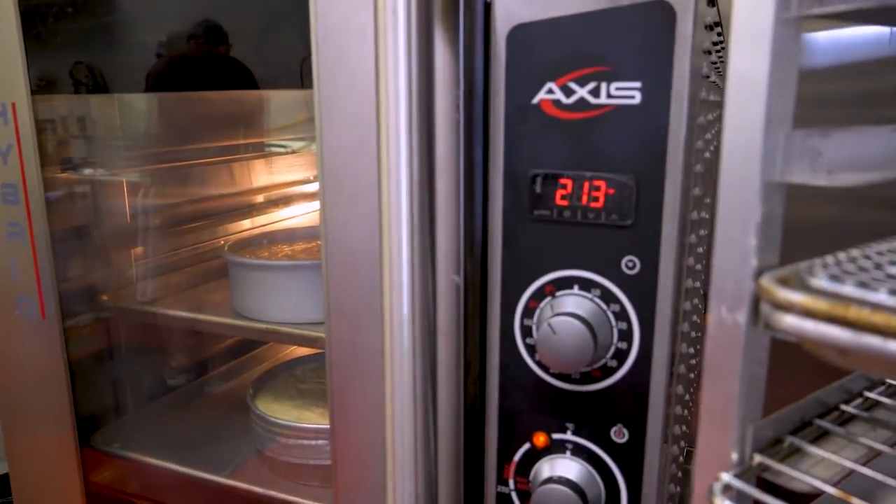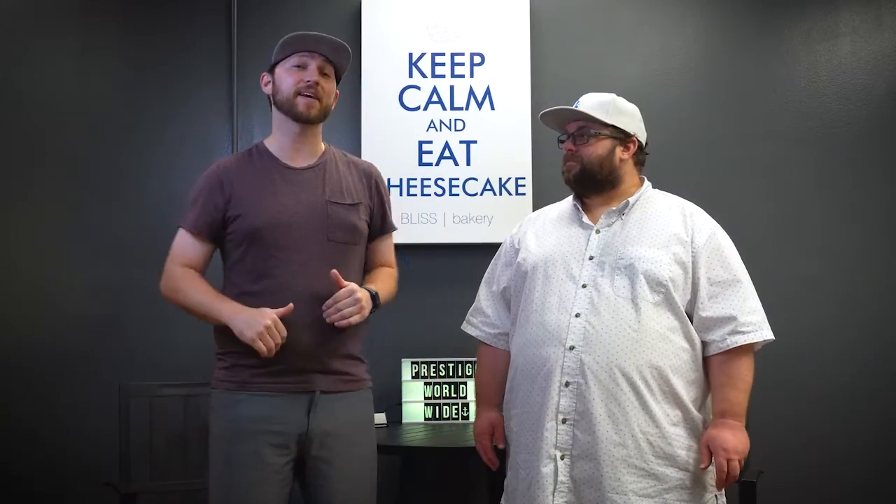Right now we have so much business coming our way that we need to upgrade these aspects so we can give you the best cheesecake in the world.